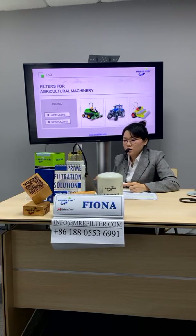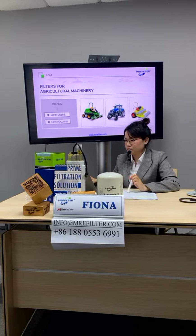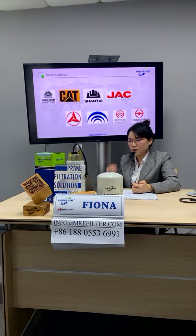We also have filters for agricultural machinery, like John Deere and New Holland. Our main customers and cooperation partners include Sino Truck, Caterpillar, ShanTui, GAC, ShanYi, Yutong, and Golden Dragon. We also have our own domestic brand called Honghui.